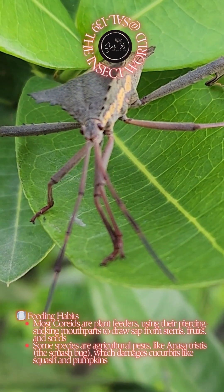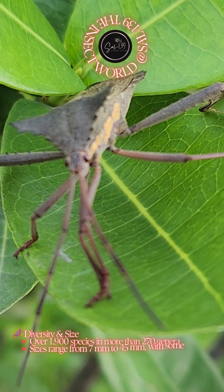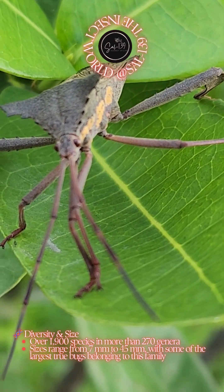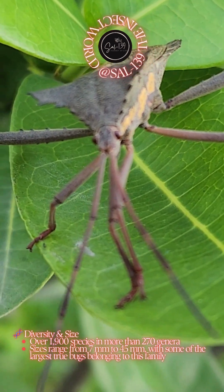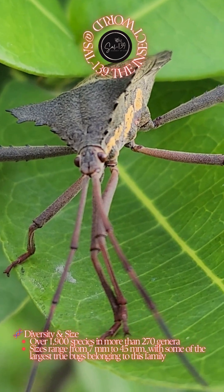Diversity and size: over 1,900 species in more than 270 genera. Sizes range from 7 millimetres to 45 millimetres, with some of the largest true bugs belonging to this family.